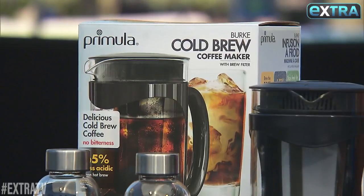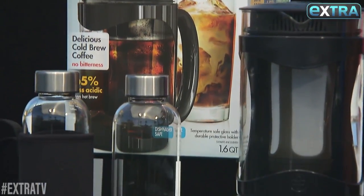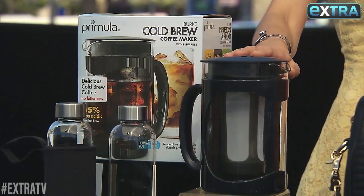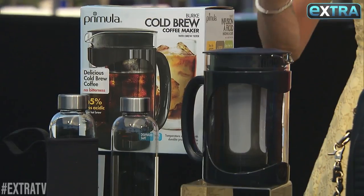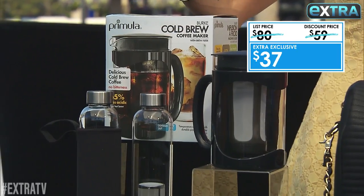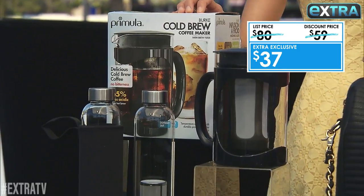If you are a coffee drinker, you have got to get this cold brew kit by Primula. You can have this either cold or hot, and it stays fresh for up to two weeks in the fridge. Not only does this include the home brewer, but it also has two glass travel brewers for taking coffee on the go. This is usually $80, but for us it is only $37.